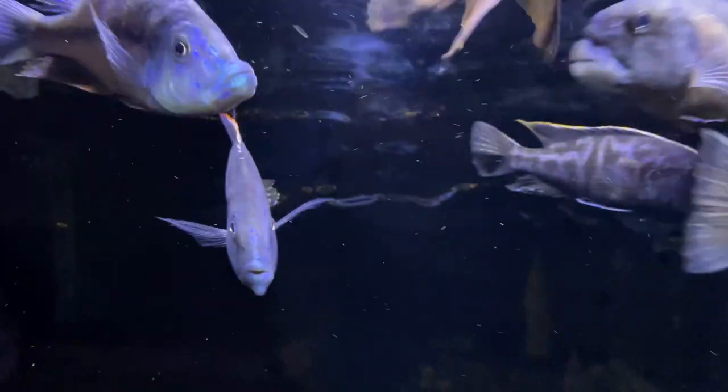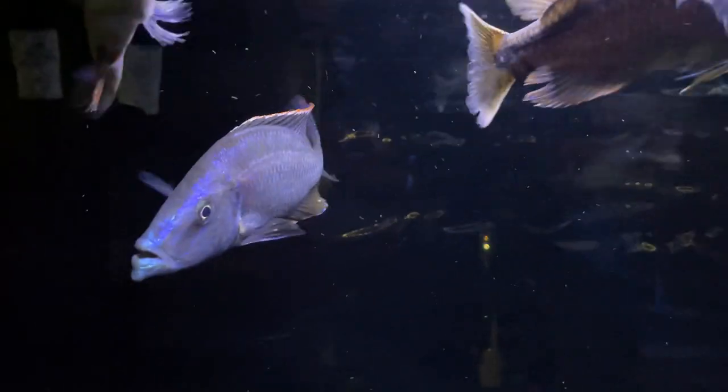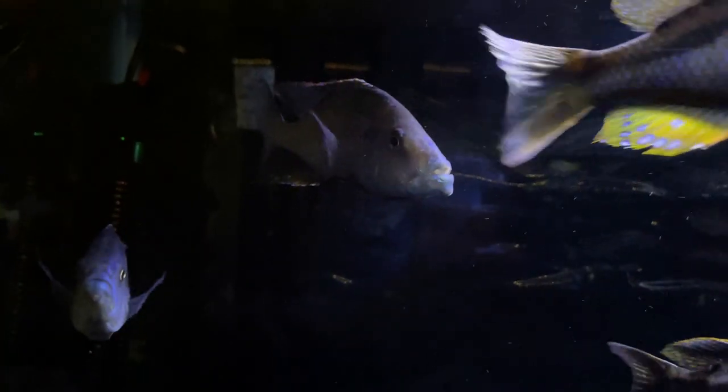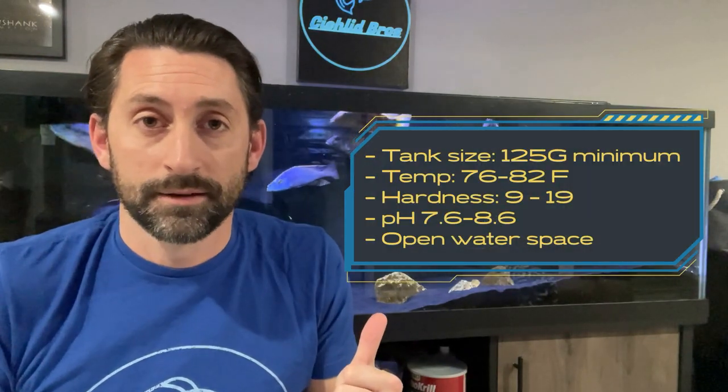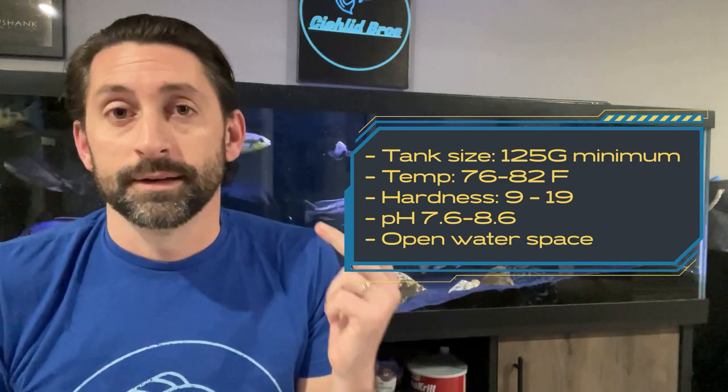These big predatory fish can sometimes get a bad rap, but you can put your hand in the tank to rearrange or clean the decor with ease. These fish have no interest in biting or attacking you at all — they are really quite skittish with people. Like most predator haps, they will only show predatory behavior if you put prey in the tank small enough for them to eat. They need a minimum of a 125-gallon tank, a temperature as close to 78 degrees as possible, the harder the water the better, lots of open water swimming space, and tank mates that can match their size and aggression.